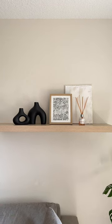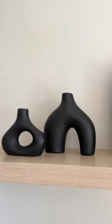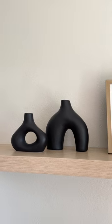And then I got two black ceramic dresses. They're so cute — they give a complete look on the shelf, which I love.